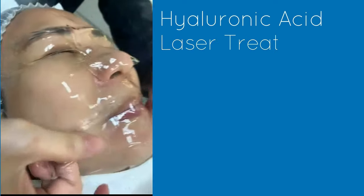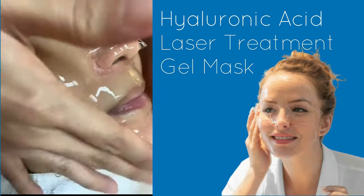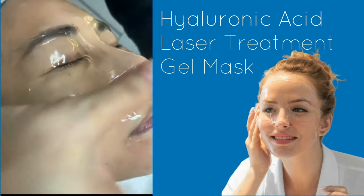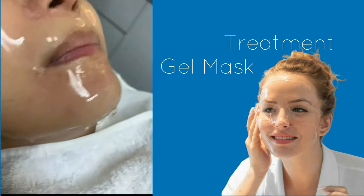After the laser, a hyaluronic acid mask is applied to the patient's skin for five minutes. This moisturizing, hydrating mask helps turbo-charge the four effects of the laser described earlier — think of it as a post-treatment supplement. That's a quick summary of what the QCS laser treatment does.